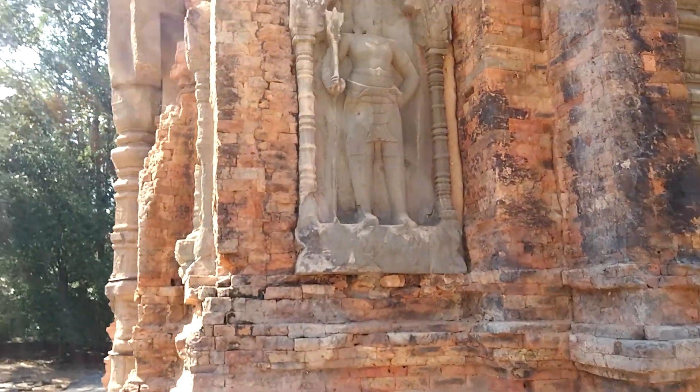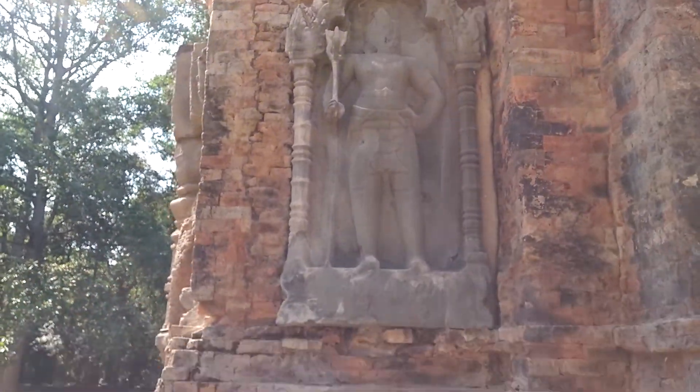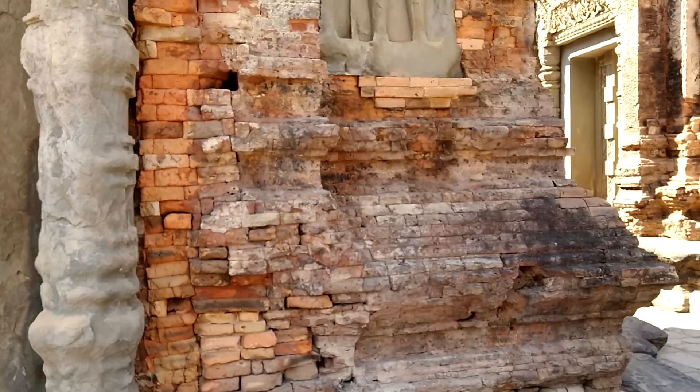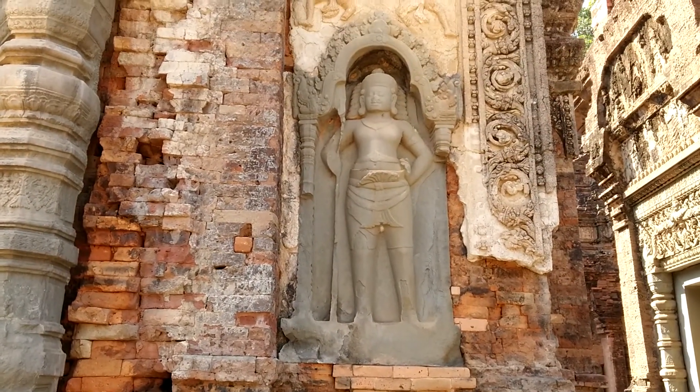And some very well-preserved Shivas. We can tell they're Shivas because the figures hold a trident, and Elia can tell it's a Shiva also by its clothing.